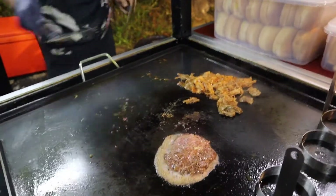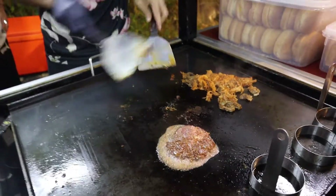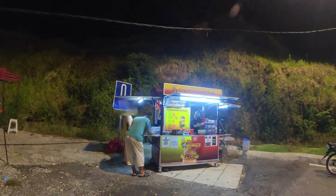As we were made to understand, this is a franchise-based business, so do head down to the nearest Mr. Burger stall and give it a try. Hopefully you will enjoy it just as much as we did.